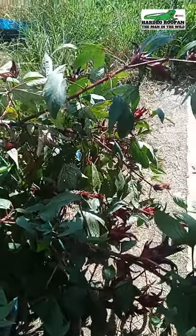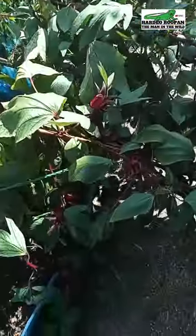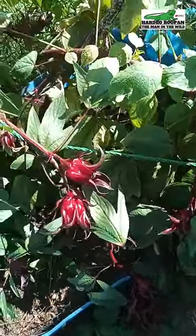This is sorrel, also known as rosella, and it's in season once more. Today, we will be harvesting some black sorrel to make sorrel juice to go with our Sunday meal.